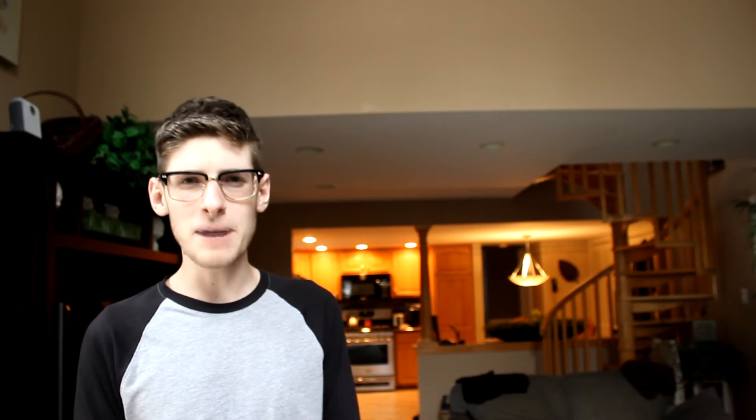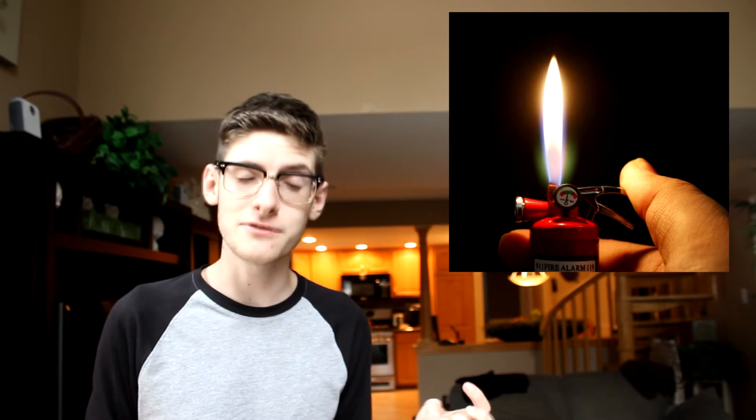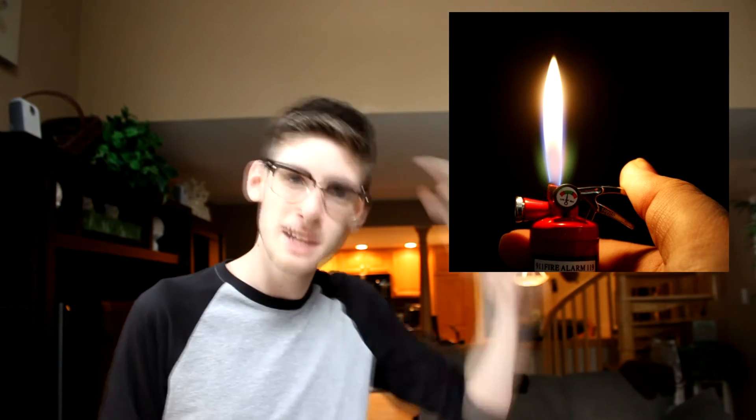But instead of being hungry for food, maybe you're hungry for a bit of irony. If that's so, why not buy the fire extinguisher lighter? A fire extinguisher that causes a fire? Freaking fantastic if you ask me — whoever made that? Genius!